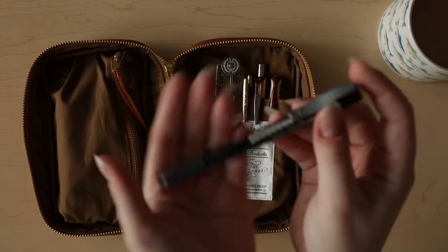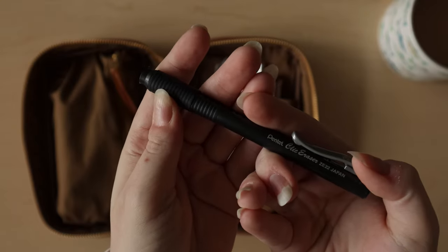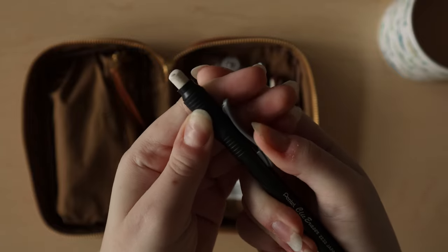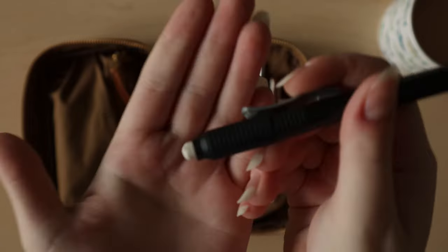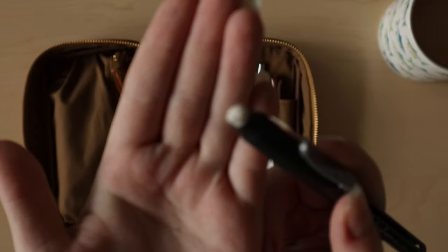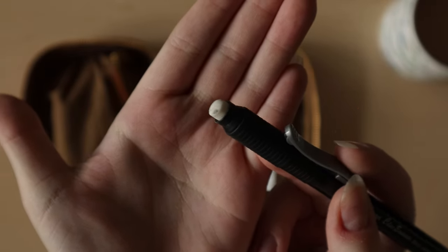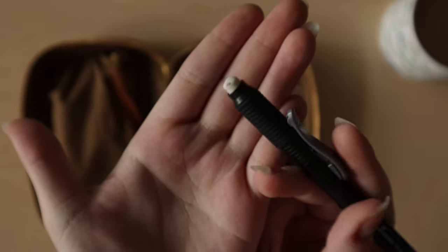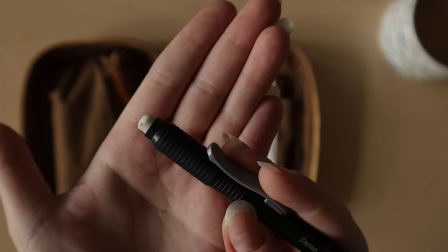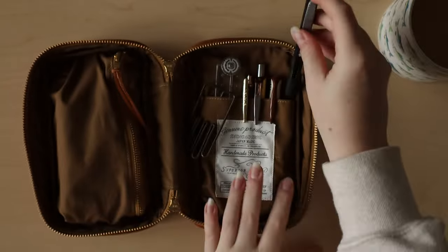The last item on this side is one of my two erasers. I need to buy a refill for it, but I like this one because it's a smaller size. Sometimes if I'm drawing out a calendar and want to erase a number, it's a bit easier to target with this smaller eraser versus my bigger one, so I like to keep it here.